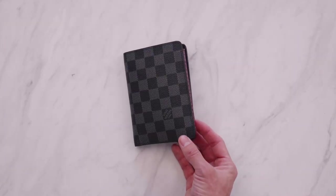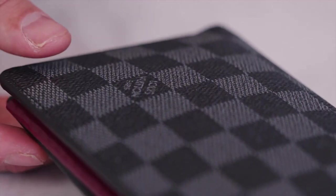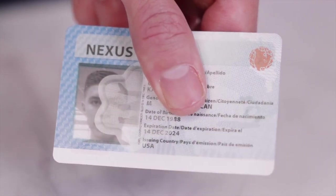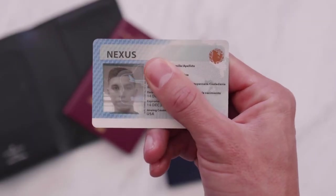Depending on which passport I travel with, they're kept in this little leather passport holder which holds one extra card — that saves a ton of time. If you're in North America, you're familiar with a Nexus card, which covers Canada, the US, and Mexico. This gets you TSA pre-check and lets you skip past most customs lines. Highly, highly recommend getting this card — I don't have to deal with half of those things, and it's one of the biggest time savers.